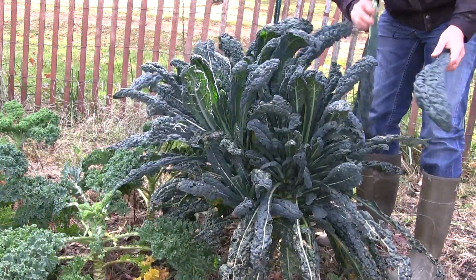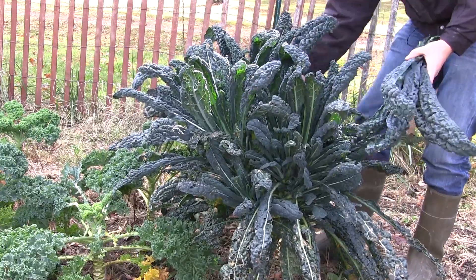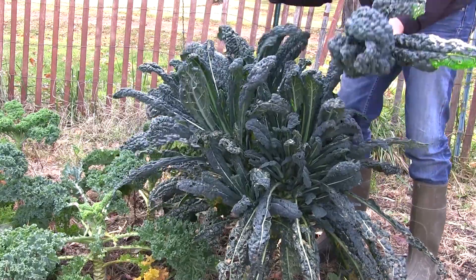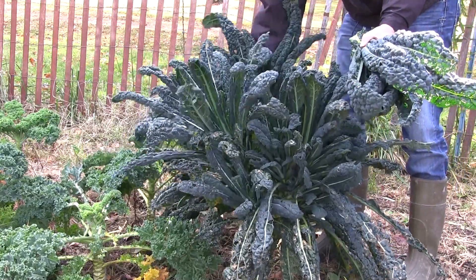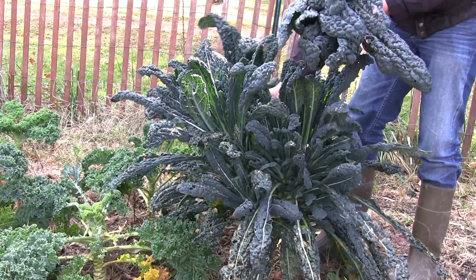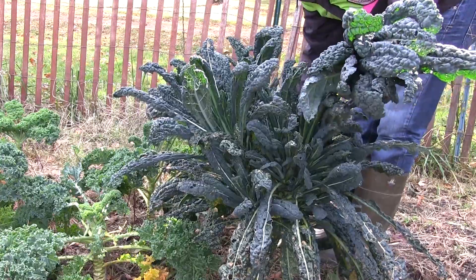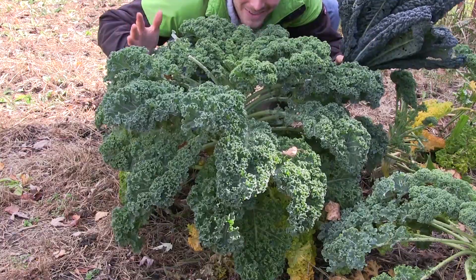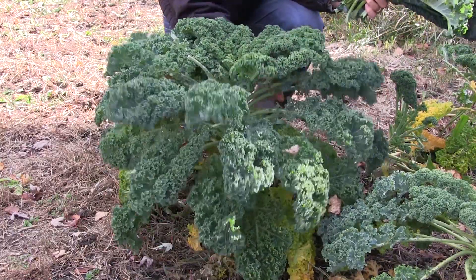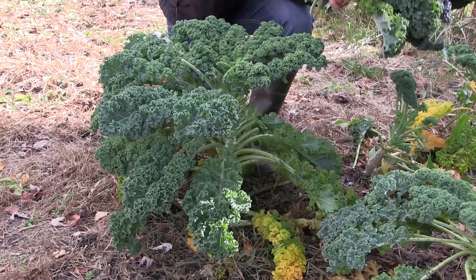We'll also probably take half of this kale and freeze it. If you want to know how to freeze it I do have a video on that — I'll post a link in the description and a card to it — because it's such an easy way to preserve kale for the winter for pastas and soups. Check this out — this is just a huge, beautiful plant with beautiful leaves. In one fell swoop we got ourselves a kale bouquet for Cindy. Let's take her some kale!